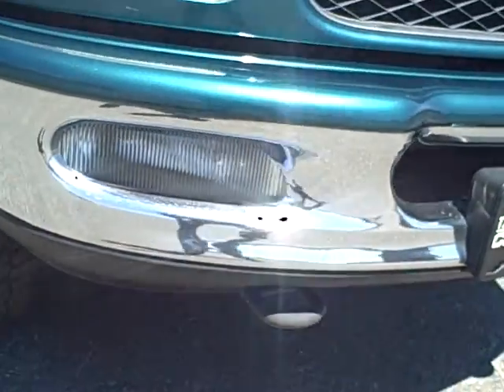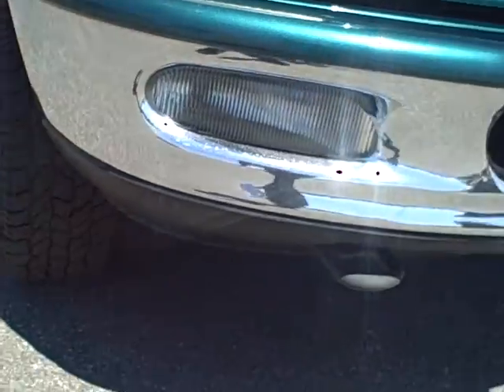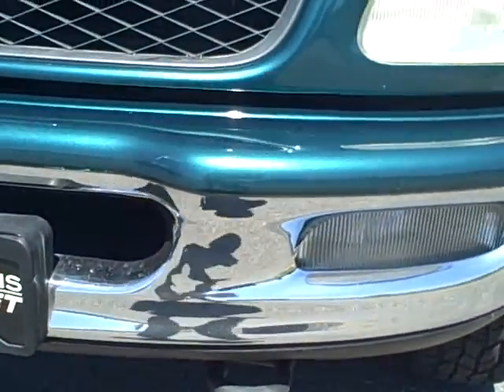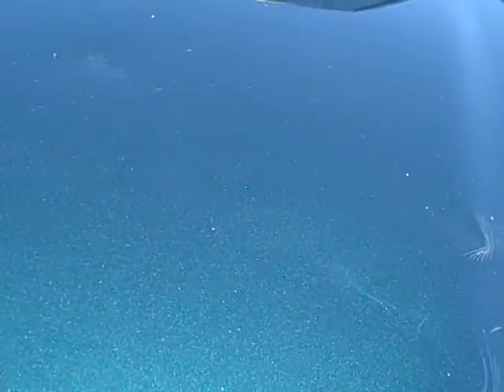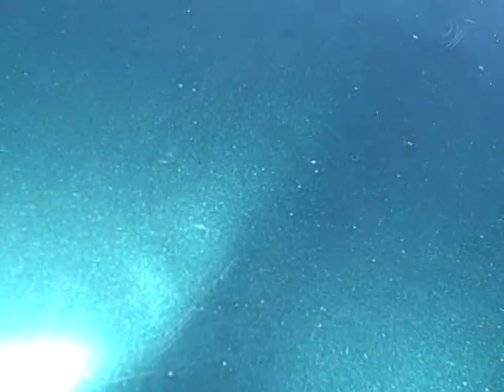Front of the vehicle. Lower tow hooks. Some light scratches and a couple of real shallow indentations on the hood.